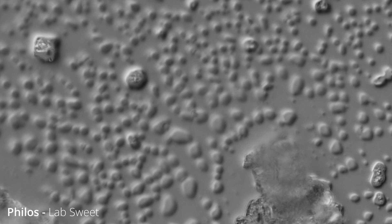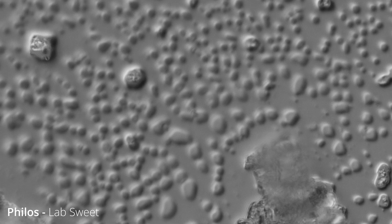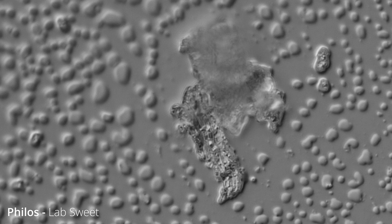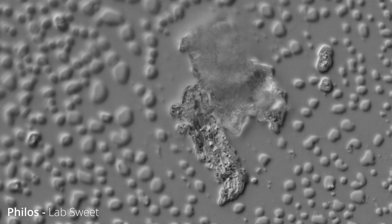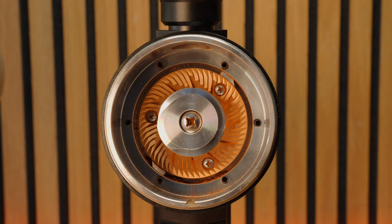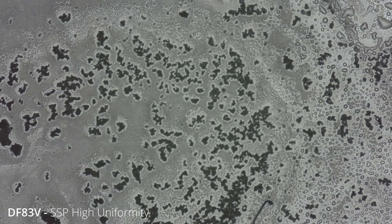What I saw under the microscope was really interesting. The grinds actually had very high surface area as if they'd been scratched on their surface all the way through. Compare this to the SSP High Uniformity burrs where you see a lot more specks, with the main problem being the agglomeration of particles together into clumps. They are very, very different shapes, which would help explain the massive difference in flavour profile.